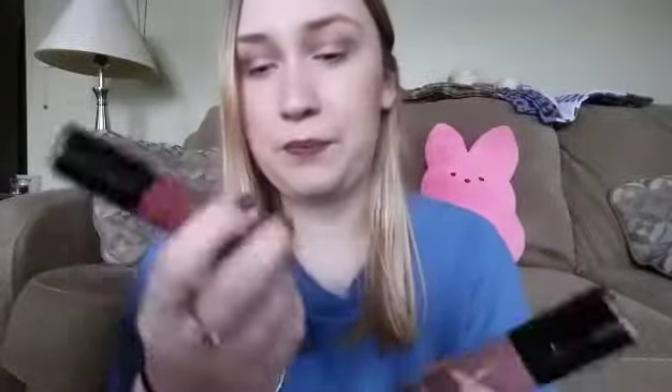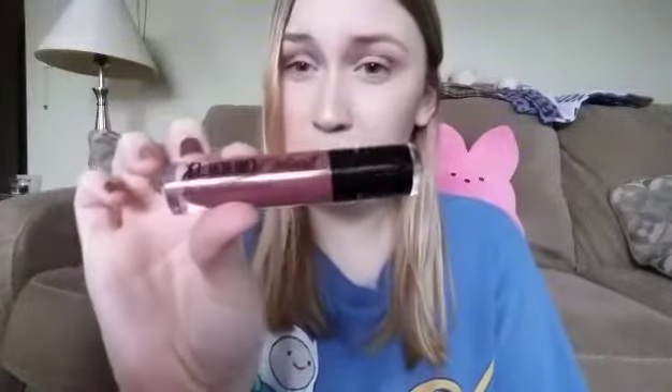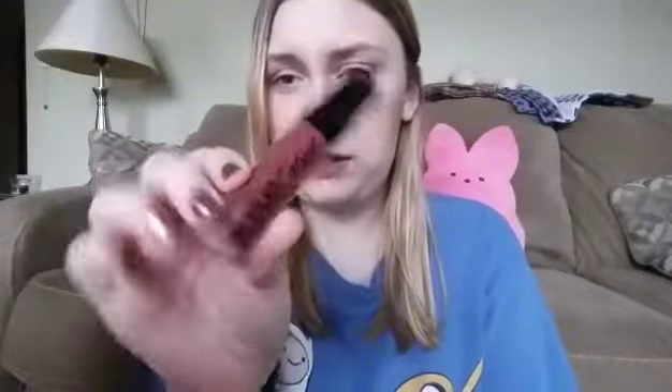And then I have two of the Liquid Catsuit Lipsticks. This one is Give Me Mocha, which is pretty much like a mocha color — it's kind of like a brownish color, and it's perfect for fall. And then I also have Rebel Rose, which is kind of like a mauve color.